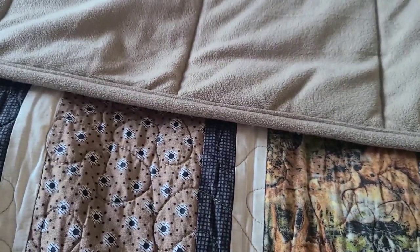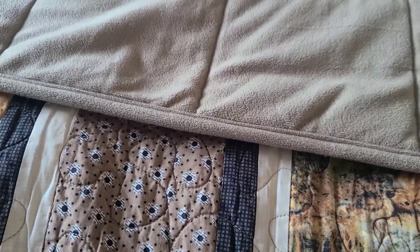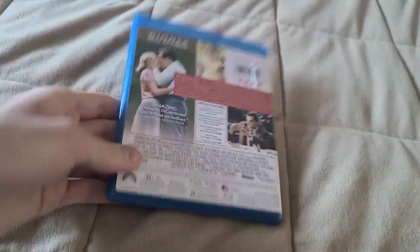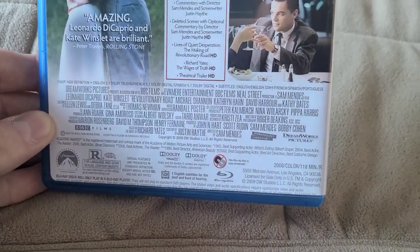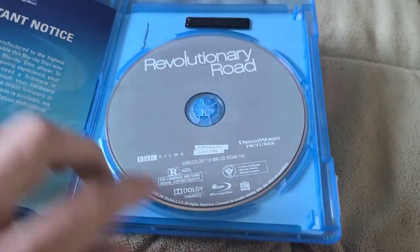Those are the books. Now onto the Blu-rays. The first two Blu-rays I got from the Junk Cellar yesterday. This first one is a movie I've been wanting to check out for the longest time and now I finally have it. It's a Paramount Vantage movie — co-produced with DreamWorks Pictures and BBC Films. This one was actually brand new sealed when I got it — I forgot to mention that in the video I did yesterday.